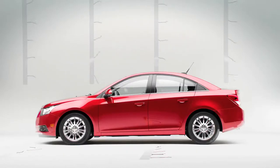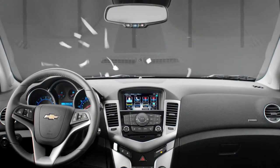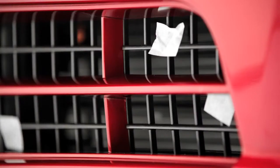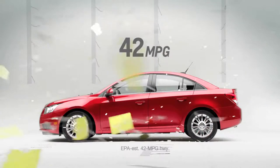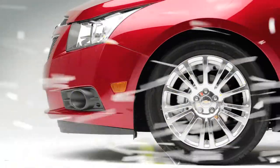At highway speeds things can get pretty windy. That's why the Chevrolet Cruze Eco has active aero grill shutters that close at higher speeds to improve aerodynamics. With an EPA estimated 42 miles per gallon highway, the Chevrolet Cruze Eco offers the best highway fuel economy of any gas engine in America.